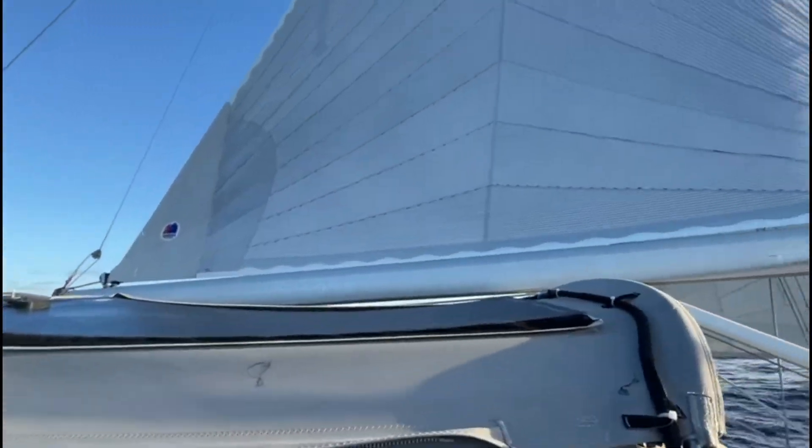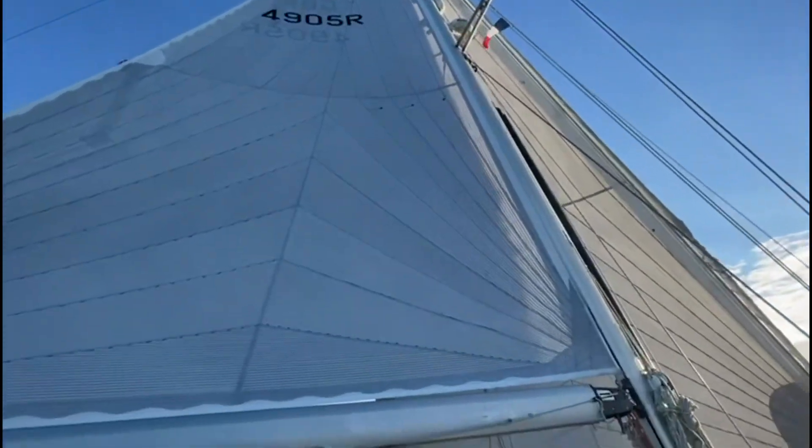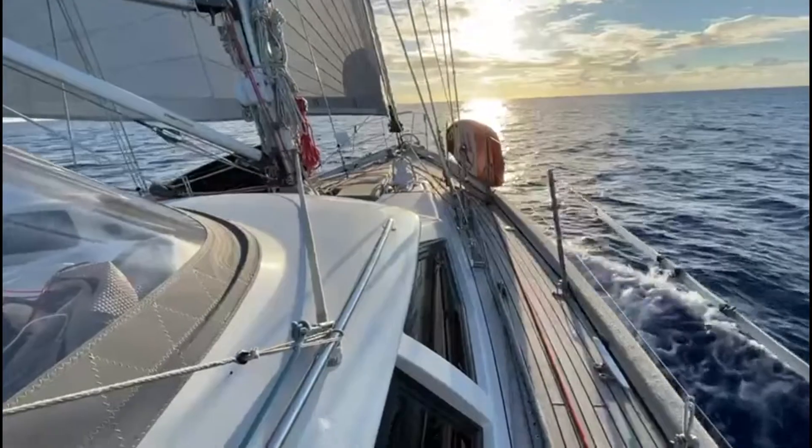The Oyster 49 is an easy yacht to sail. She has an infurling mainsail and twin headsails. Her current owners are a family of four, and they've sailed her themselves from Europe, joining the ARC rally.